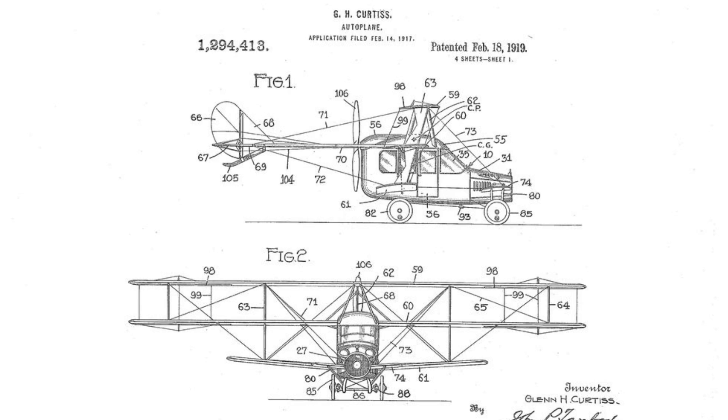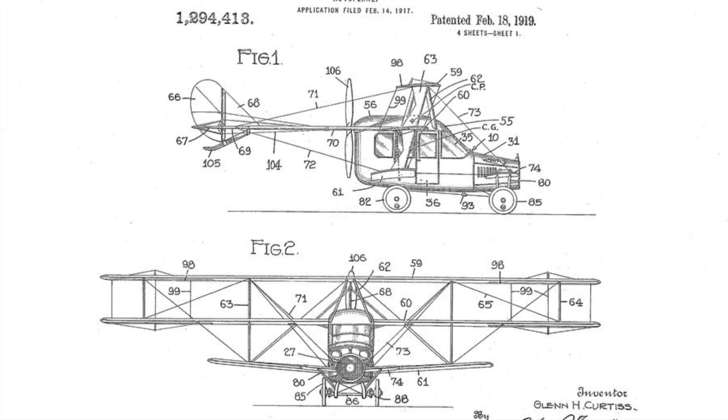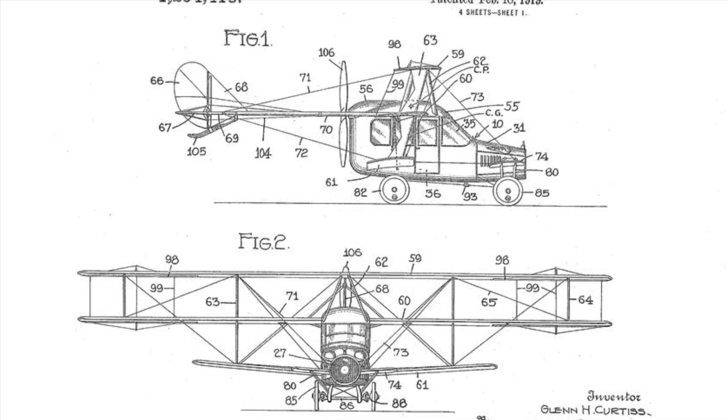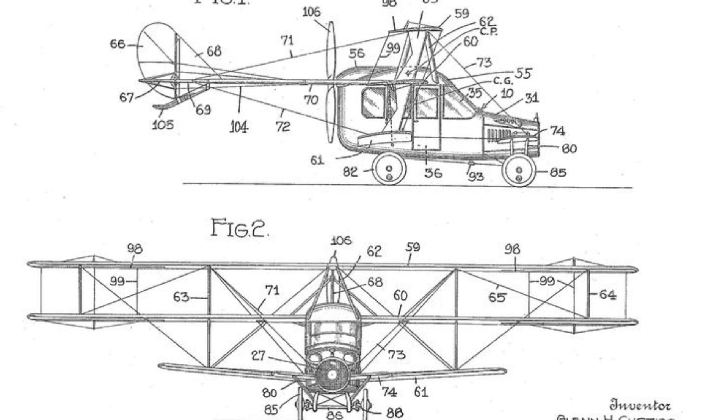In 1917 a flying car nearly flew, designed by the Curtis Aviation Company. Glenn Curtis's airplane debuted at the New York 1917 Pan-American Aeronautical Exhibition — aluminium body, plastic windows, and a heater. But World War One came along and he made a fortune out of fighter planes, not a flying car.